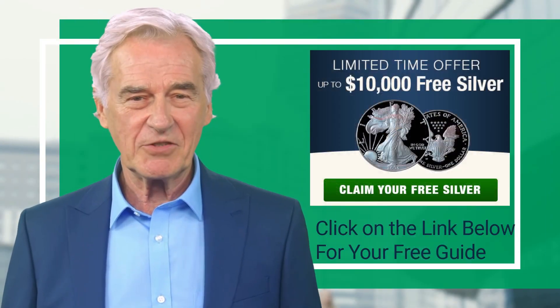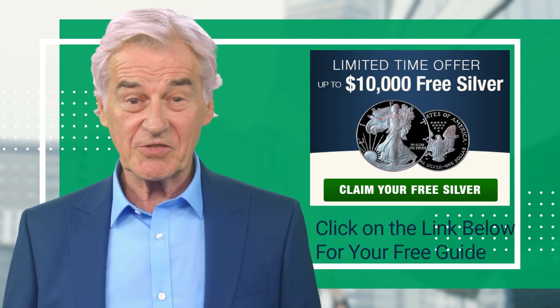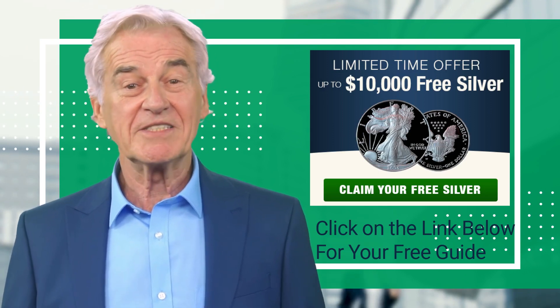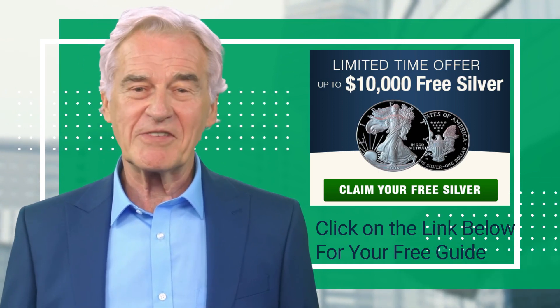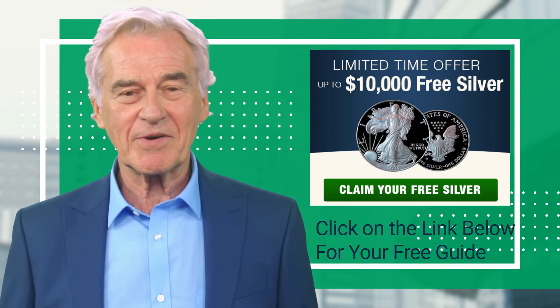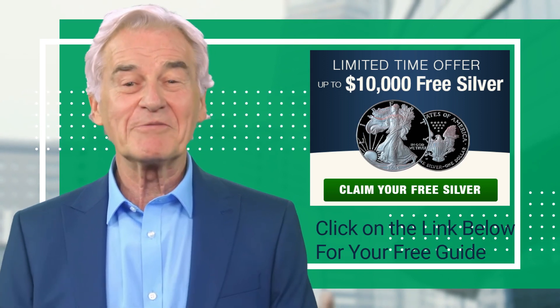Thanks for watching. If you found this video helpful, please like, share, and subscribe to our channel for more valuable insights on securing your financial future. Remember, the best defense against hyperinflation is being proactive and prepared — act now and safeguard your retirement with precious metals.